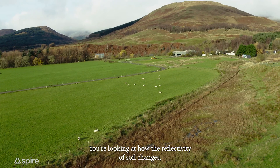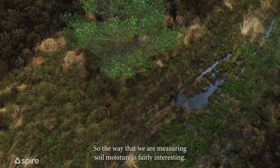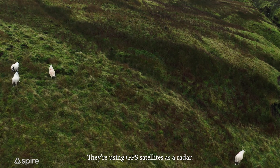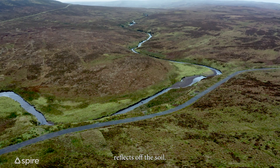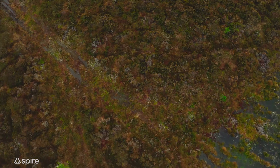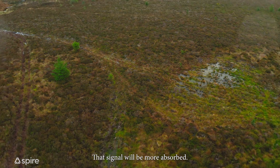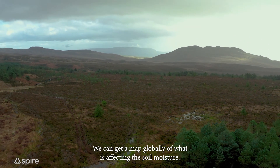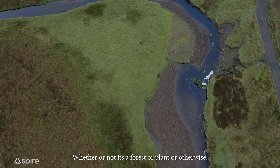You're looking at how the reflectivity of soil changes as a function of how wet it is. The way that we're measuring soil moisture is fairly interesting — we're using GPS satellites as a radar. A GPS signal coming off a satellite reflects off the soil; that signal goes through canopy, through the plants on the ground, and it reflects more if the soil is wetter than if it's drier. By having the satellite fly over and looking at how these signals are reflecting, we can get a global map of soil moisture, whether or not there's a forest or plants or otherwise.